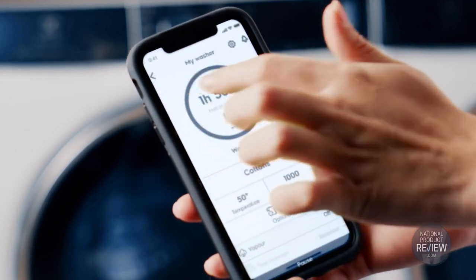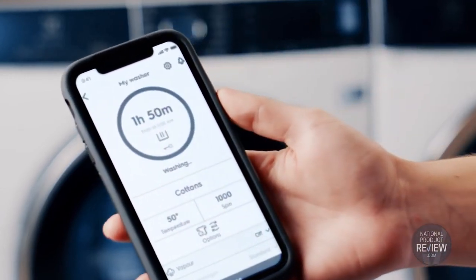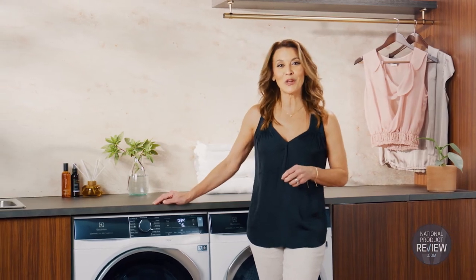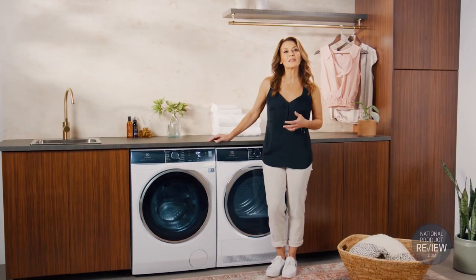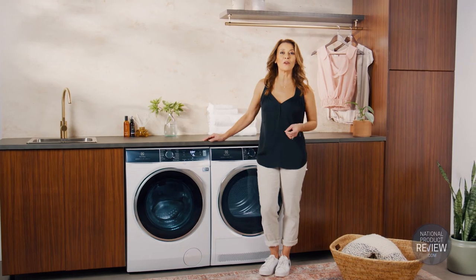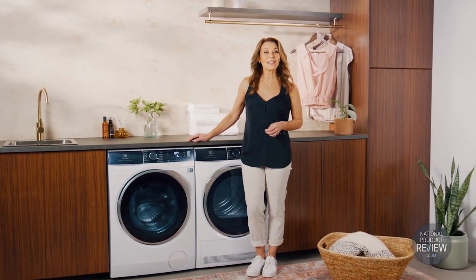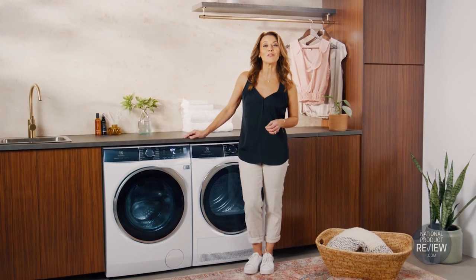So make it last with the new Electrolux Ultimate Care Laundry Range — appliances designed to extend the life of your clothes while lightening the load on climate impact. And that means a more sustainable future for all of us.